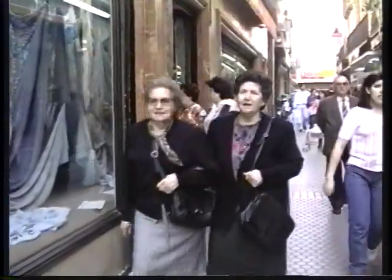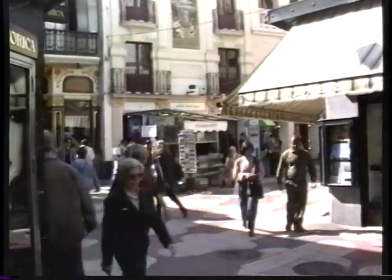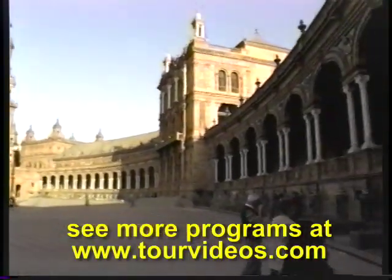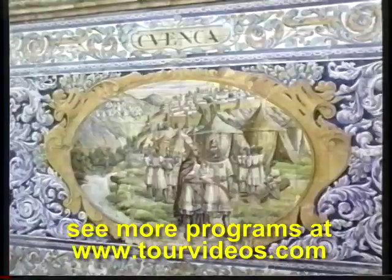Downtown is a shopper's paradise. It's a largely pedestrian zone — no cars allowed here for many, many square blocks in the heart of Sevilla — and there are some very attractive shops, as well as many most impressive buildings in this great city.